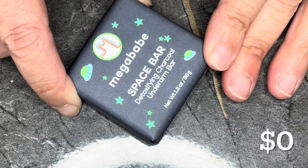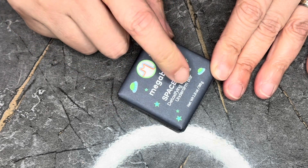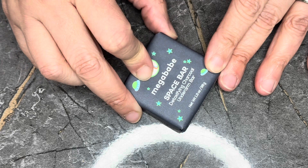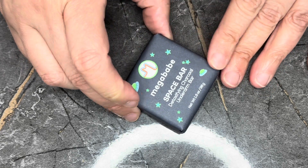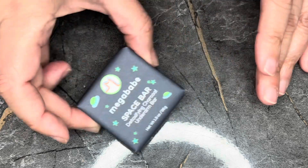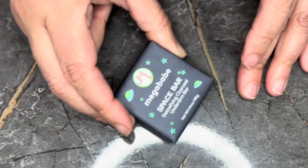Next we have from Mega Babe — this is the Space Bar detoxifying charcoal underarm bar in a 1.3-ounce size. Ulta nor Mega Babe sell it in this size, so zero value. I have gotten this multiple times in these sets. I'd say for travel you could take this with you if you really wanted.